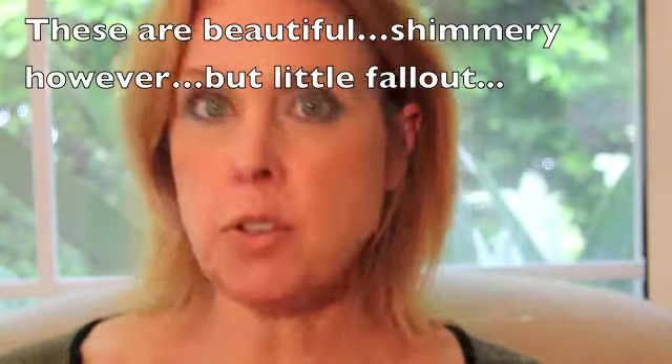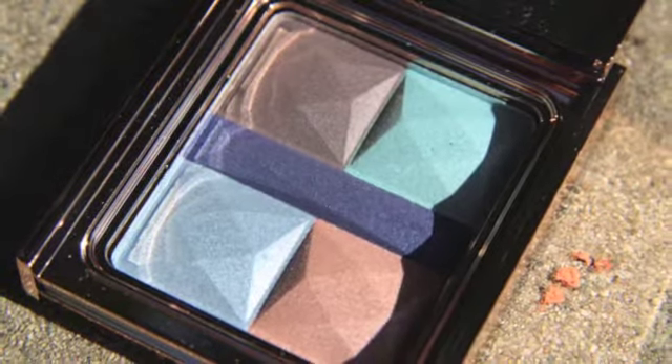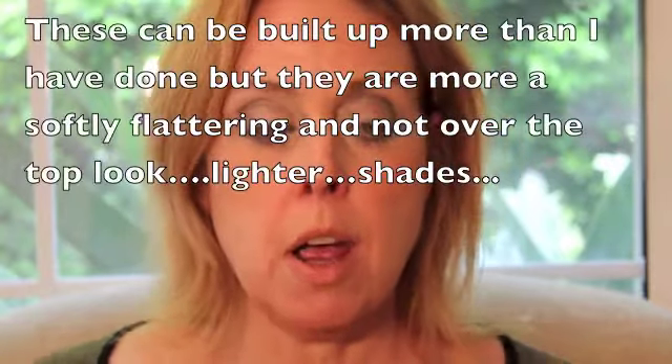Hi, it's Megan. I was looking at the Josie Maran Argan Beautiful Eyes palette at Sephora, and when I was watching them, I wasn't sure about the product. So I waited a couple months before doing this video. I've had this product now for two months, but I'll tell you what I was concerned about — when I was watching them at Sephora, all the samples were really dried out.